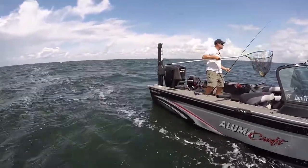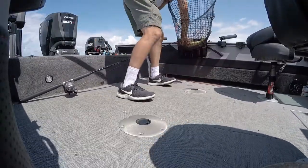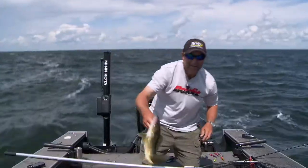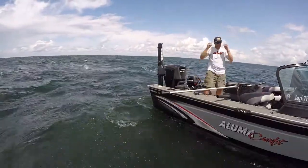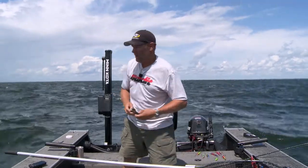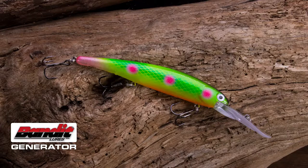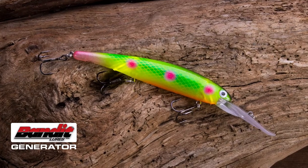Look at that — great walleye, not a giant but an awesome fish. These generators, this new Bandit, it's an awesome lure. A nice little walleye. They're really cool because if a fish can see them — I mean, that's how it's designed. It's basically a Walleye Deep that's juiced up. You can put a light stick in it and really make those colors come through.